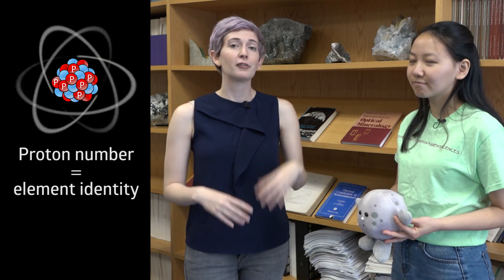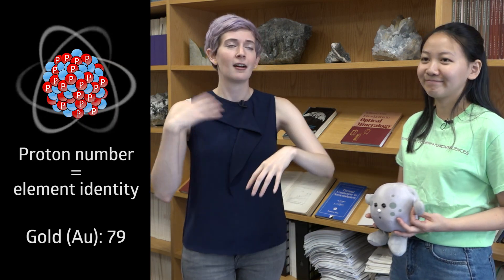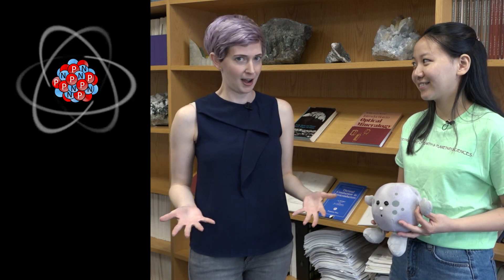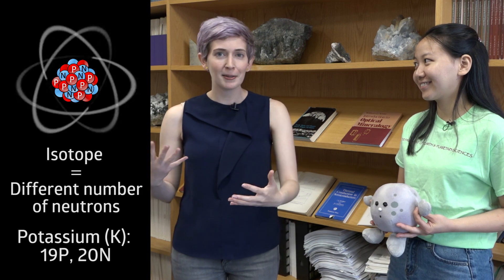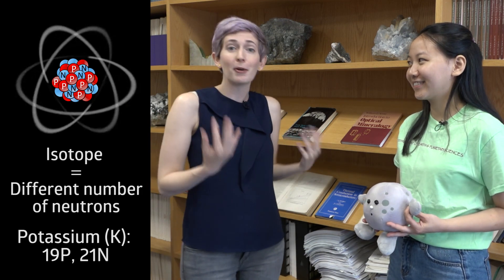Let's do a quick refresher on isotopes. The identity of an element — like potassium, gold, or oxygen — is defined by the number of protons in an atom of that element. So all potassium atoms have 19 protons, gold has 79, oxygen has 8. But atoms of a given element can vary in the number of neutrons they have — that's what an isotope is. Most potassium atoms have 20 neutrons, but there are potassium isotopes that have 21 or even 22. We call these isotopes heavy because they weigh a little bit more than regular potassium atoms.